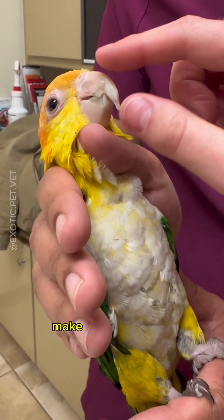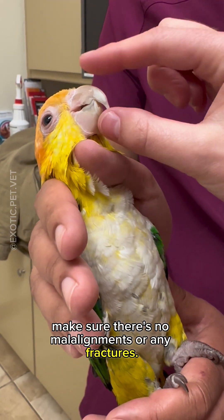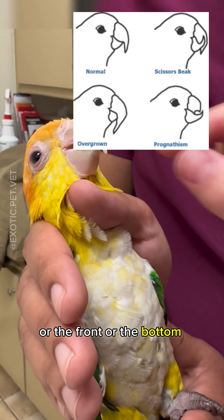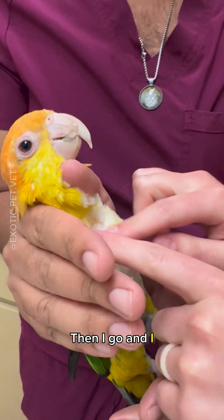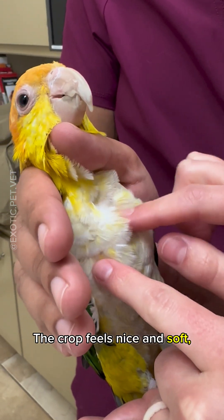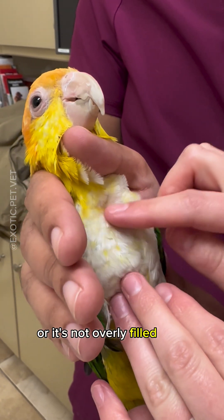I also look at the beak and make sure there's no malalignments or any fractures. You can see scissor beak when it goes to one side or the other, or the front or the bottom can become overgrown. Then I feel the crop right here. The crop feels nice and soft — it doesn't feel like there's any debris in there, or that it's overly filled with food.